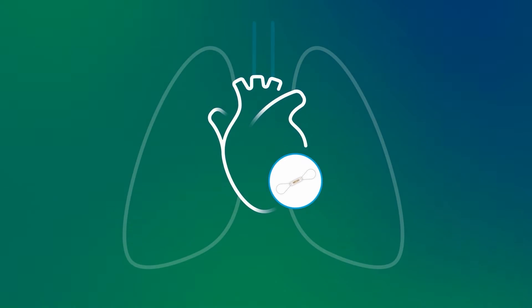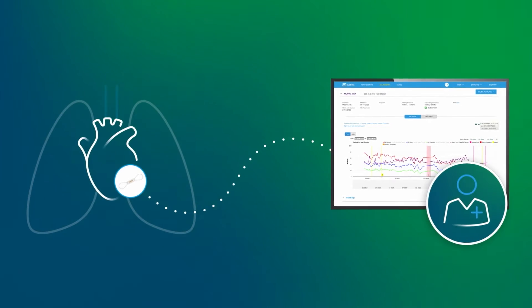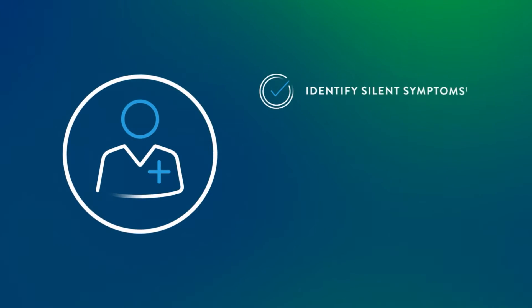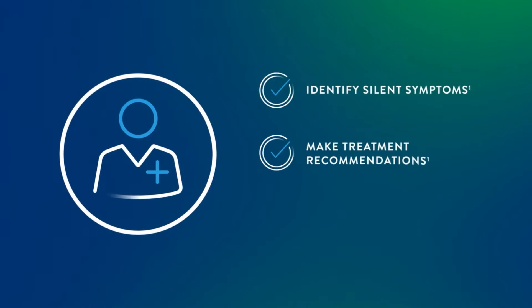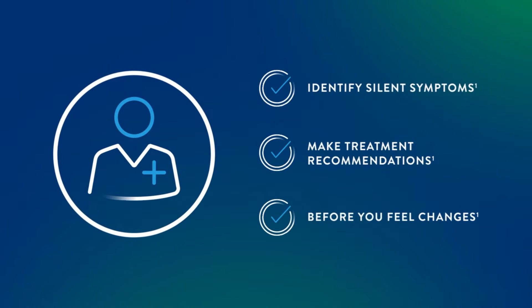It measures pressure changes and sends the data to your care team. Using this data, they can identify silent symptoms and make treatment recommendations sooner, often before you feel any changes at all.